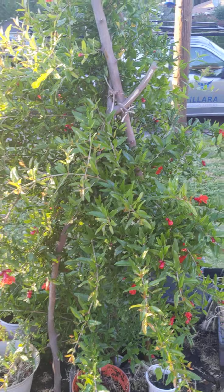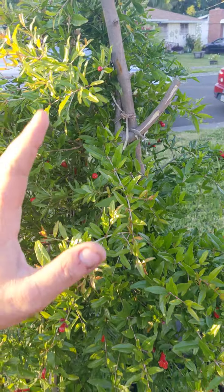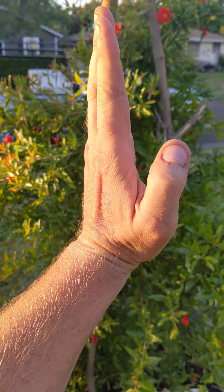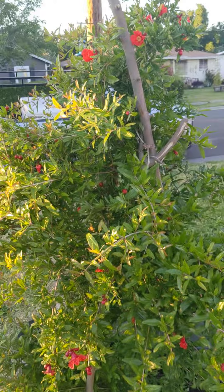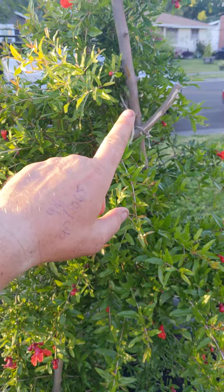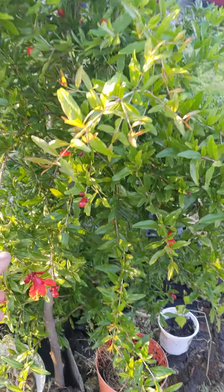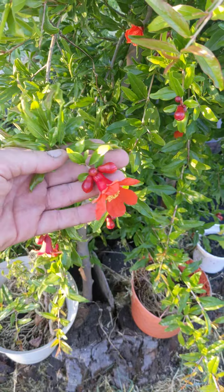I did a little modification because she was leaning down hella bad — she's supposed to be up but she was curving really low. So I went ahead and grabbed a couple sticks, tied them together, got one on the back side, hooked that up. But you can see how pretty the petals are.